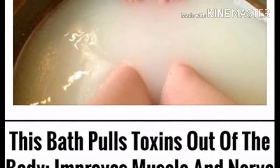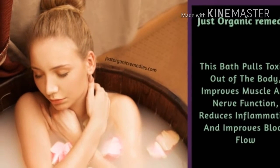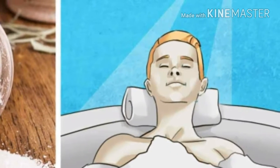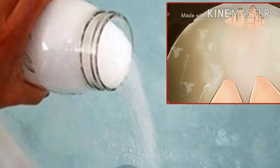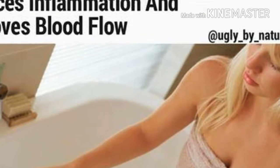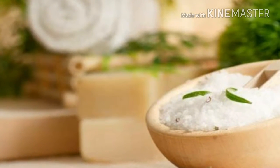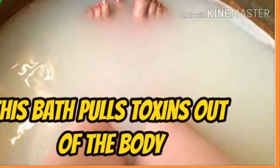Add Epsom salts in the following amounts: children under 60 pounds — add one half cup of salts to a standard size bath; individuals between 60 to 100 pounds — add one cup; individuals between 100 to 150 pounds — add one and a half cups; individuals between 150 to 200 pounds — add two cups. For every 50 pounds larger, add an additional one half cup of salts.